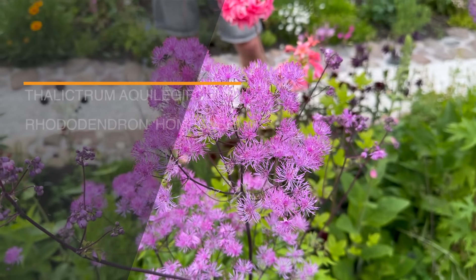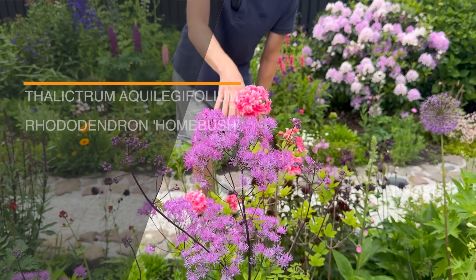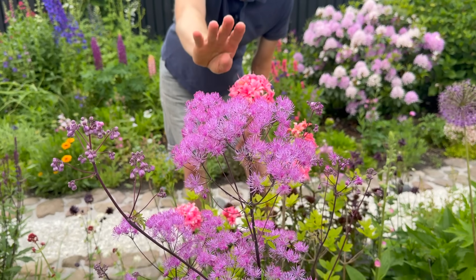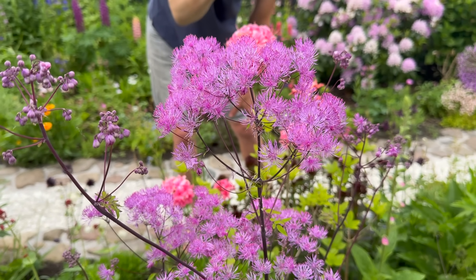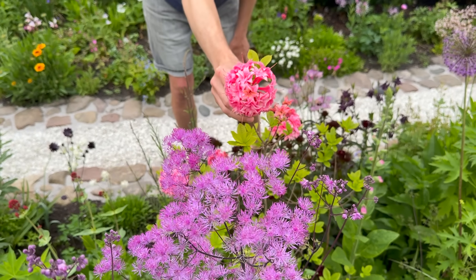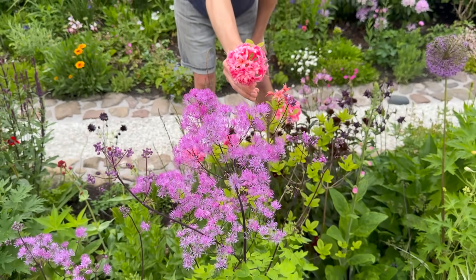The last combination we want to show you is here in the middle flower bed. Quite tall is the Aquilegia 'Forestierne' - love the foliage, and the flowers look so fluffy with an almost black stem. Next to it is this hombus rhododendron with a big flower head in really pink, and they really go together beautifully.